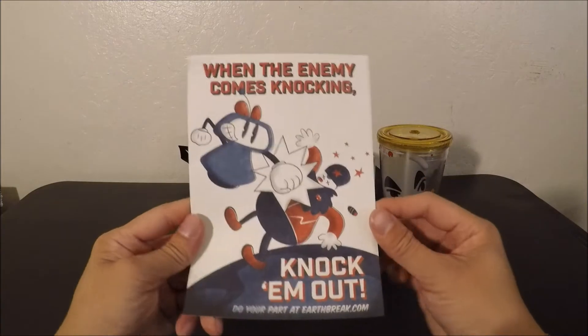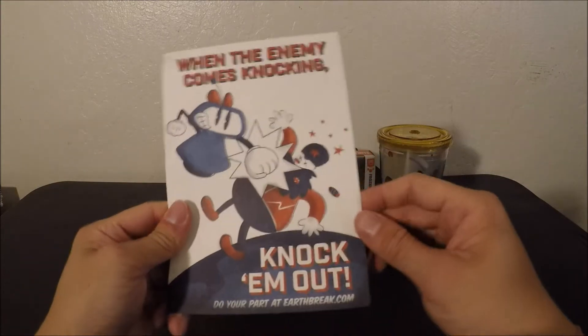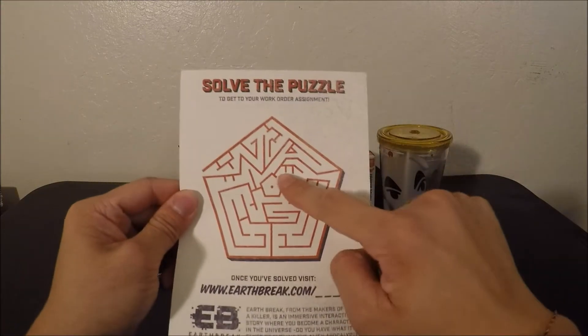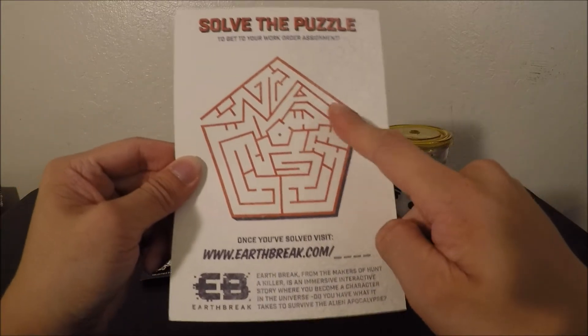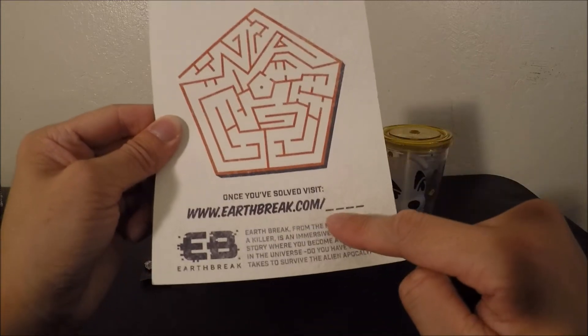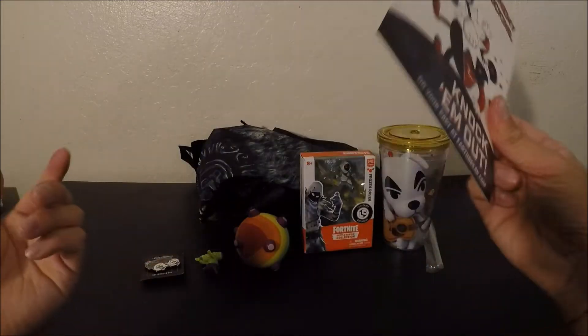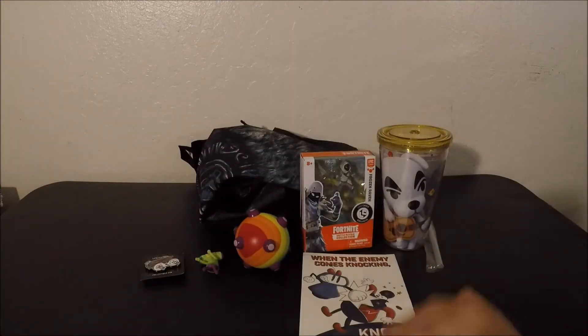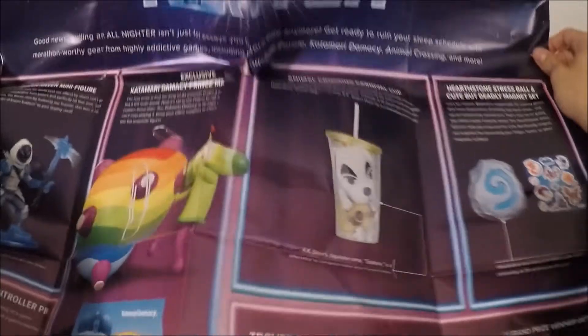This is interesting — Loot Gaming included this little worksheet: 'When the enemy comes knocking, knock him out.' There's a little maze puzzle they want you to solve, and when you're done you go to a website where there's some kind of code. You put the letters into these little dashes. If you're bored during the summer, you can finish this.